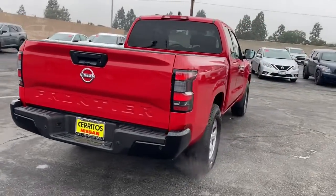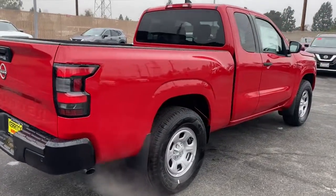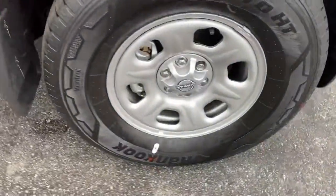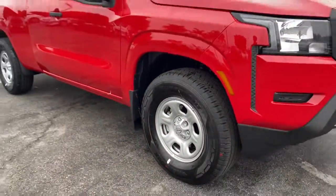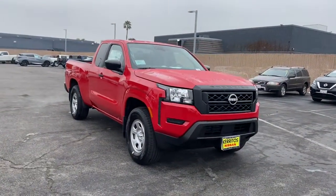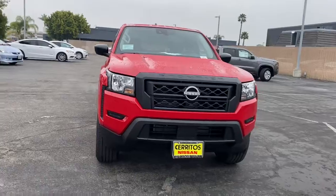These are just some of the great options this vehicle comes with: keyless entry, backup camera, satellite radio, keyless start, Bluetooth connection, steering wheel audio controls, stability control, rear wheel drive, traction control, and intermittent wipers.